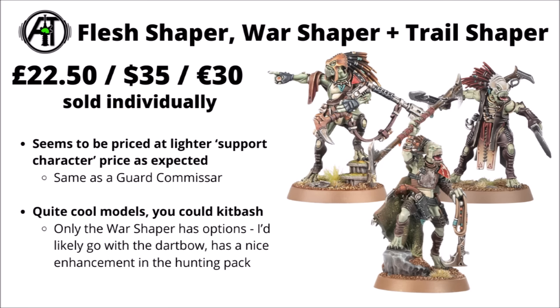Finally for the actual Kroot miniatures, we've got the Flesh Shaper, War Shaper, and Trail Shaper — all sold individually at a cheaper support character price of £22.50, $35, or €30, the same price as a Guard Commissar. The Trail Shaper is fun for redeploys, particularly with Fast Orca Kindred bands. For the War Shaper, the Dart Bow loadout with its devastating wounds enhancement can be a real menace against infantry. These are also models where you could potentially kitbash them from Fast Orca and regular Kroot bits if you wanted to economise.